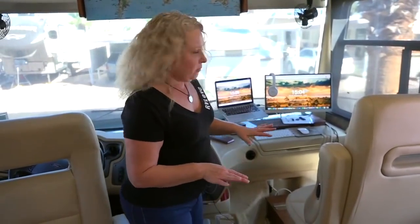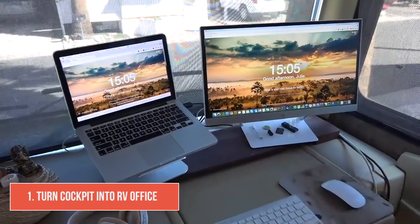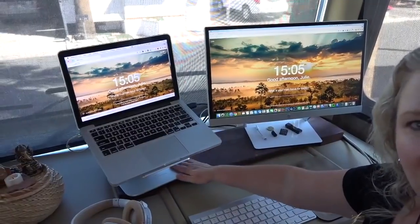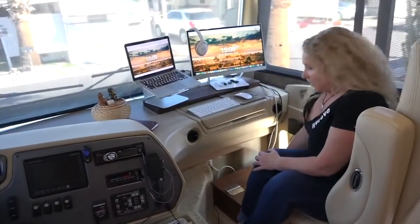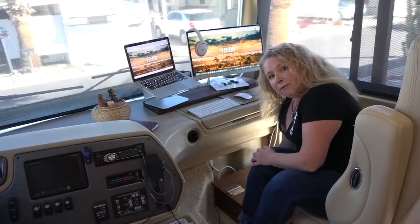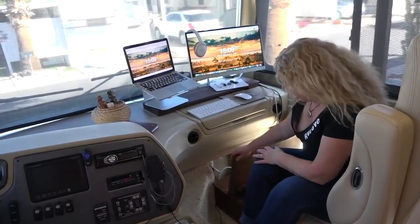We're going to start at the front of the RV and then gradually make our way back. The first thing is what we've done here in the front area where I've created my RV office. We've done a whole separate video that goes into a lot of detail about this office — we'll put a link to that down below. What Mark did here is he built a little wooden shelf that goes across this keyboard tray so that it keeps my laptop and the monitor stationary, and the laptop tray pulls out underneath. Mark also built a little wooden box here to make use of the floor area in front of my feet because I'm short and I need something to rest my feet on. It has a hinged lid so I can use it for storage.